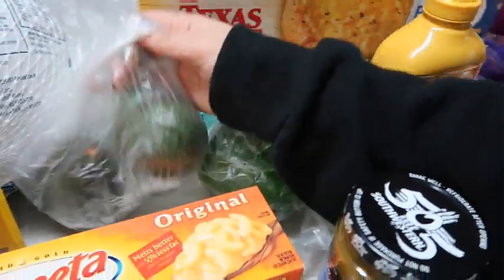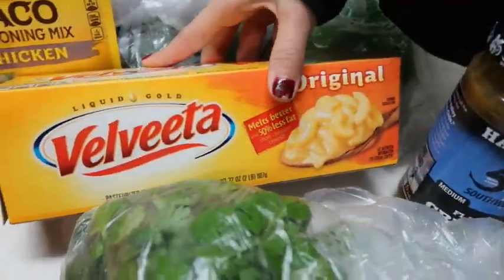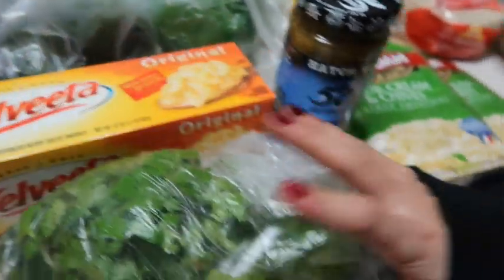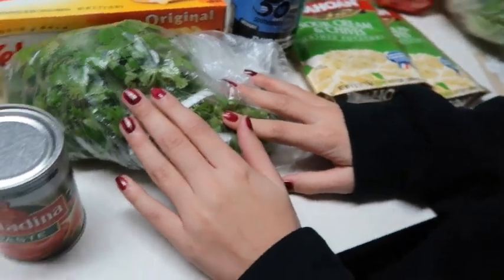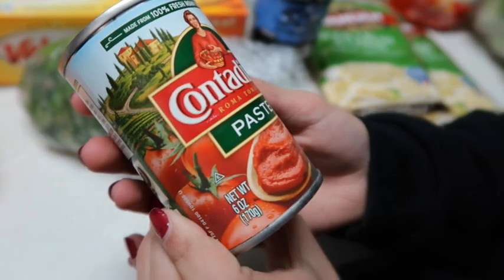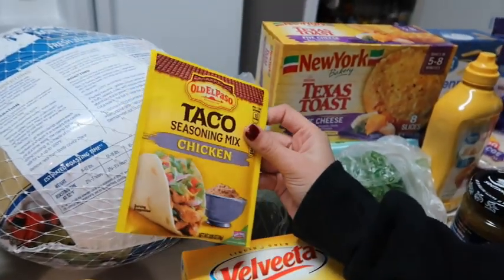We have two avocados, and the Velveeta cheese for a recipe. We have some taco sauce, cilantro — I couldn't think of the name — some tomato paste, Contadina brand, and some chicken taco seasoning mix.